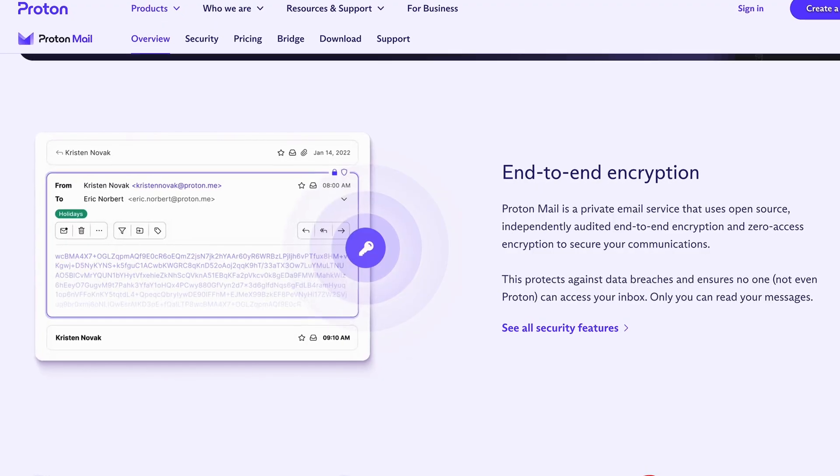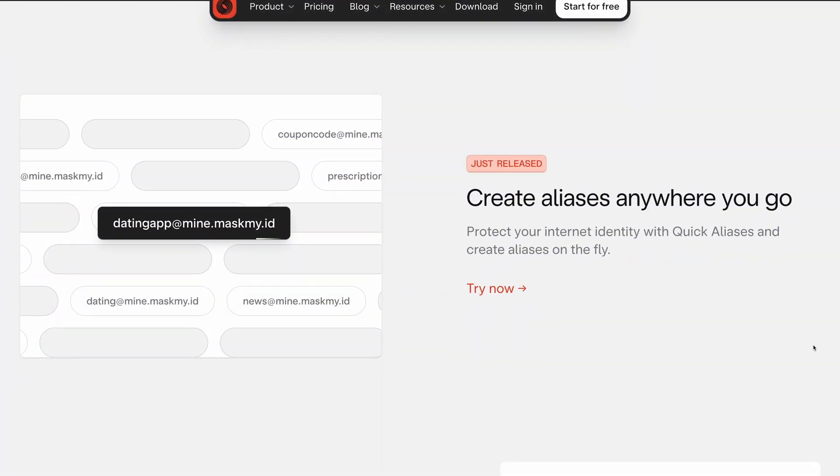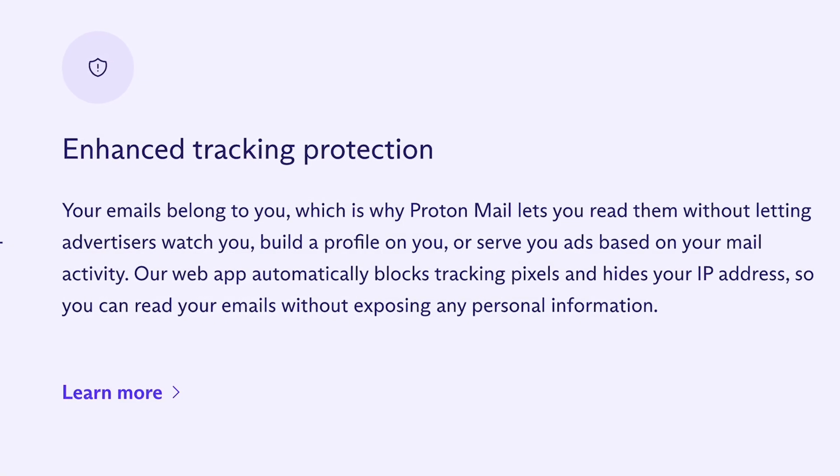Both Skiff and Proton are secure email providers that aim to protect your privacy. They do this through a few methods like end-to-end encryption, anonymous email aliases, and tracker blockers.